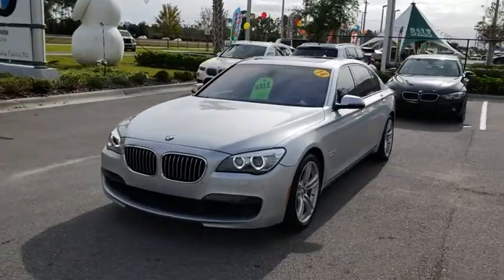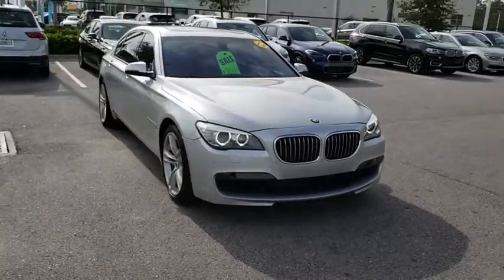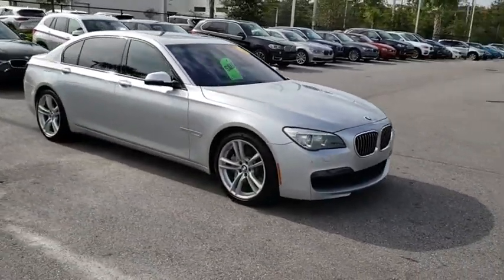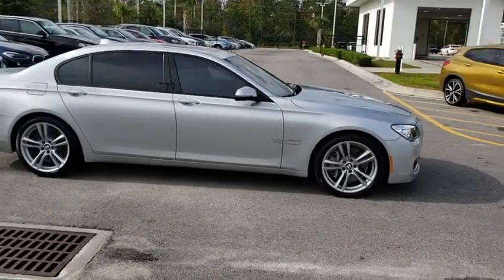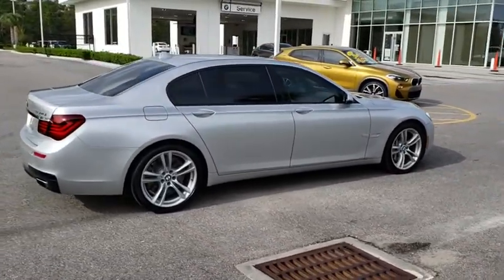The 2014 BMW 7 Series. The BMW 7 Series is BMW's flagship full-size sedan, and has always represented the top of luxury and technology. This vehicle has less than 75,000 miles.